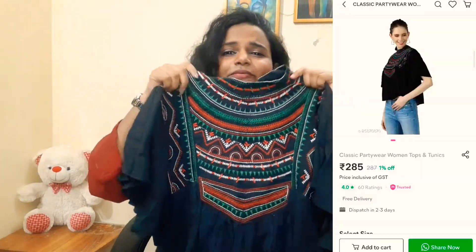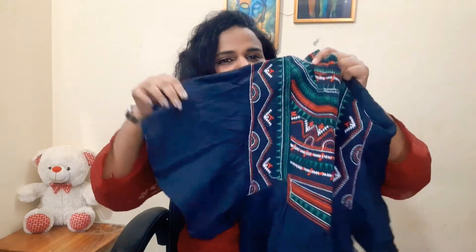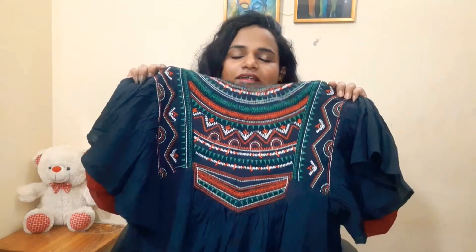The next top is very cute and looks so beautiful. You can style it Indo-Western — the embroidery is really pretty, especially with a neckpiece. I bought this in ₹285 and got a large size for myself. There are other colors available too, like white and red.